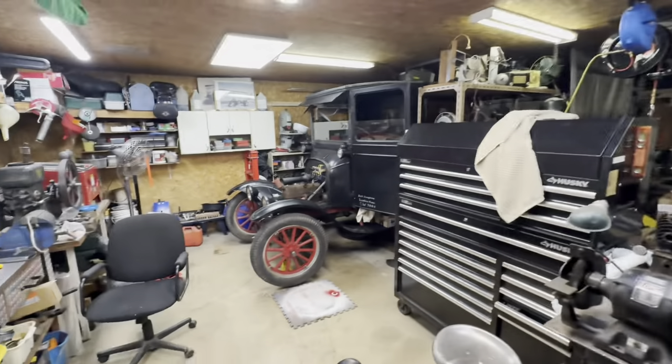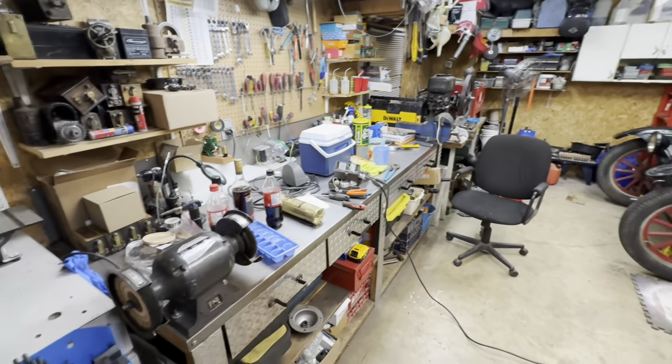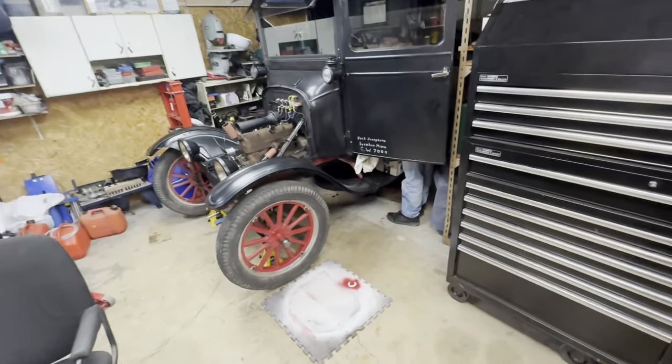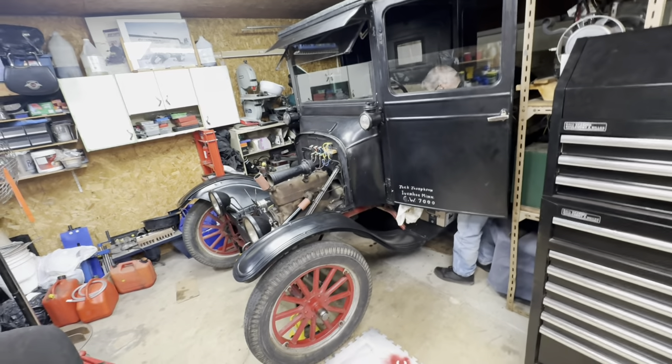Here we are, another Friday night video. I'm making dad another light so he can illuminate his work. It's another Friday night, we're going to get some more stuff done.